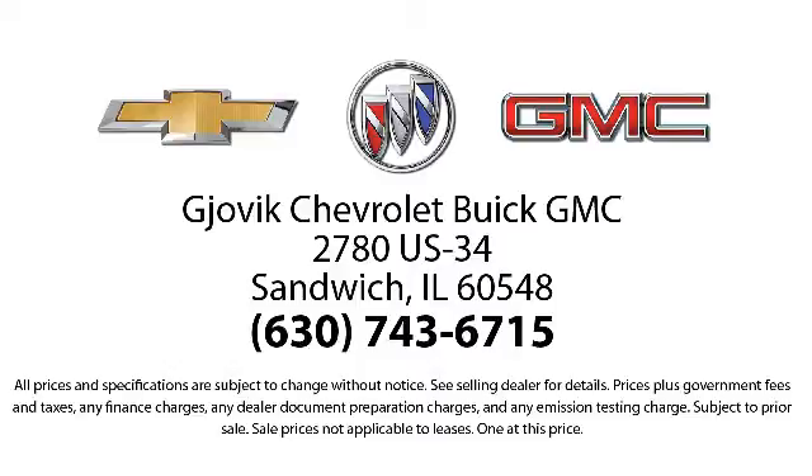Our underlying commitment and loyalty to our customers has earned us both the 50 year Chevrolet dealer award and the 25 year Buick dealer award. So stop by today and experience our friendly country atmosphere for yourself. Jovic Chevrolet Buick GMC, where we don't just sell you a car, we help you buy a car.